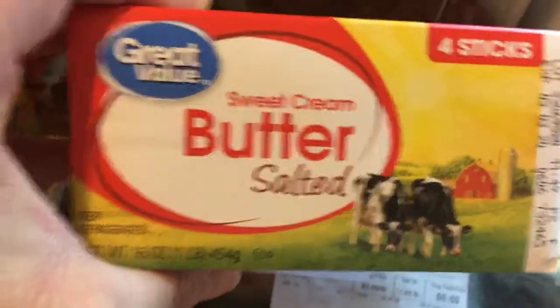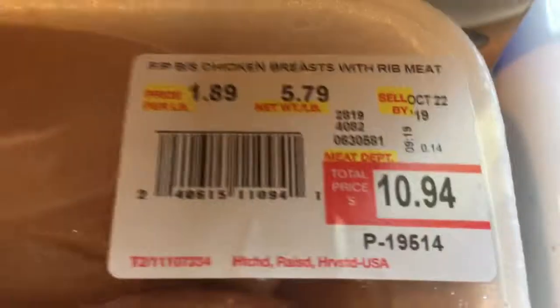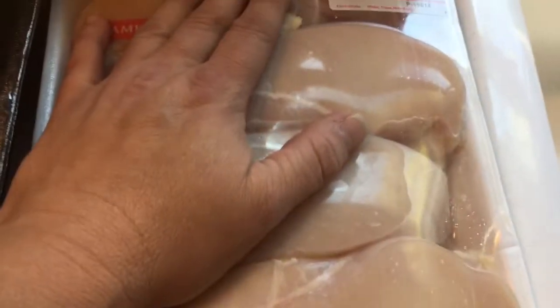I needed butter — I don't buy it that often. Got a gallon of milk from Walmart and some half and half, which is going into the recipe I'm making. I always buy chicken — I got a pretty big pack, almost five and a half pounds, and I'm going to use three of those breasts in the recipe.